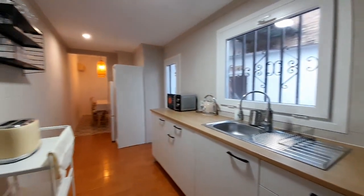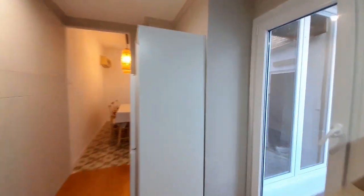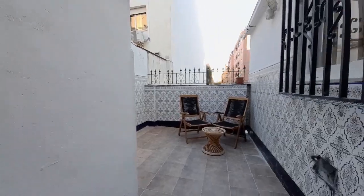This is the kitchen. And in the apartment they have a terrace — this is the terrace.